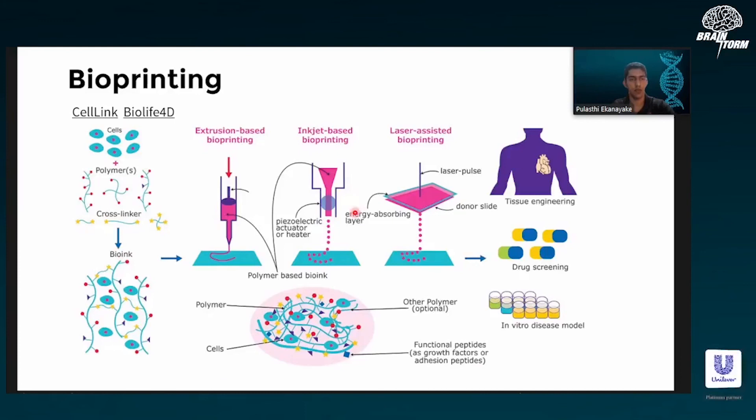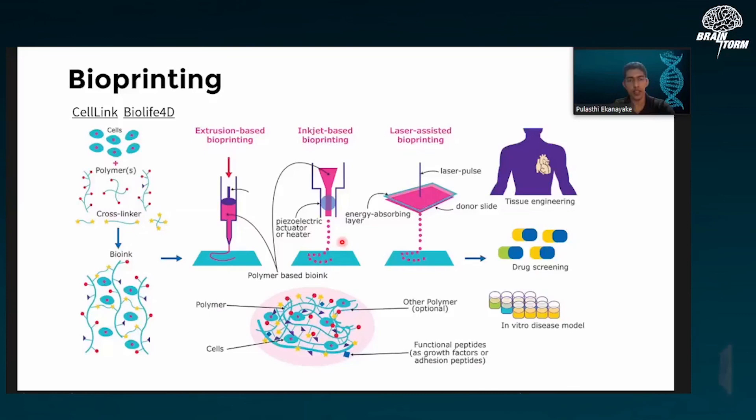Another cool thing happening is bioprinting — 3D printing organs and tissues. They have actually successfully printed a heart as well as a kidney. Kidneys are really, really complex, containing microscopic filters called nephrons of which there are billions in a single kidney. Right now they have both the resolution and the ability to bioprint certain organs. One day you might be able to make an organ just for yourself instead of waiting for a donor. Things like that are personalizing healthcare so that you have your own personalized medication.